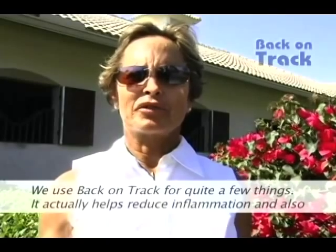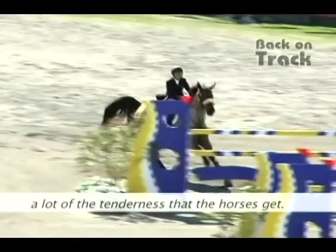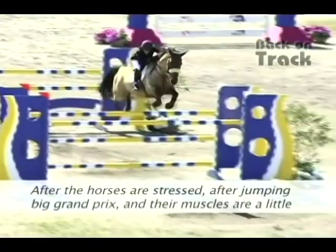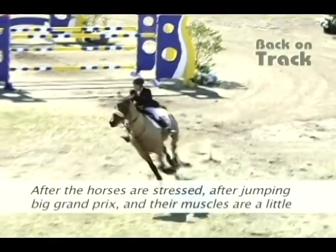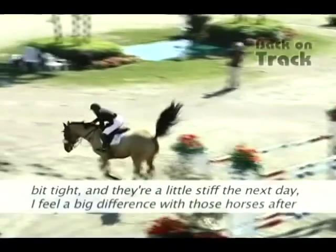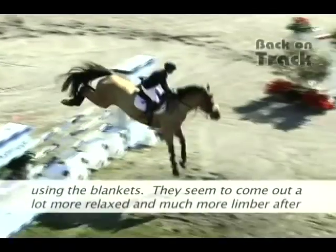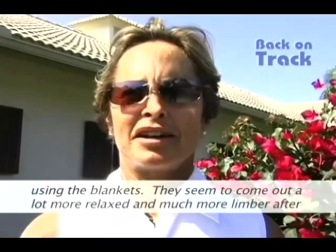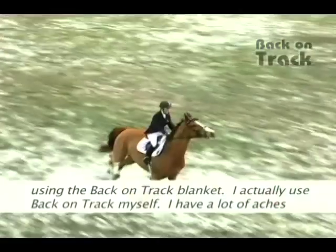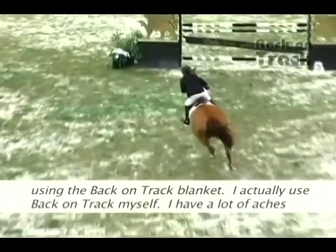We use Back on Track for quite a few things. It helps reduce inflammation and a lot of the tenderness that horses get. After jumping big Grand Prix courses, when their muscles are a little tight and they're a little stiff the next day, I feel a big difference with those horses after using the blankets — they come out more relaxed and much more limber.